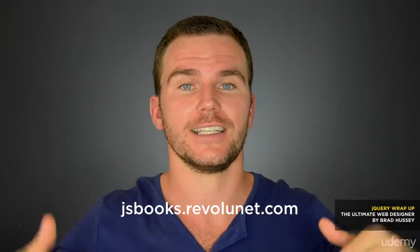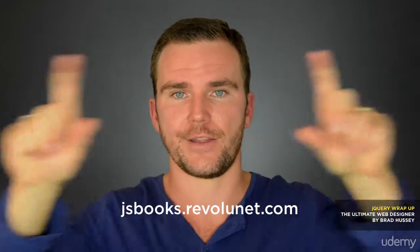Well, that was fun wasn't it? You can begin to see how jQuery can really make your websites and applications a lot cooler. If you want to learn more about jQuery and further your expertise, head over to jsbooks.revolunet.com. I'll put that on the screen here because I don't know if I'm pronouncing that right.